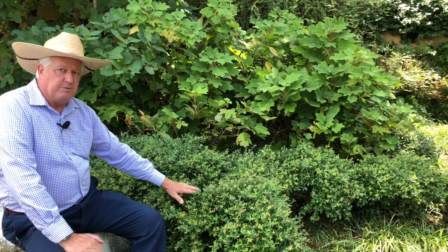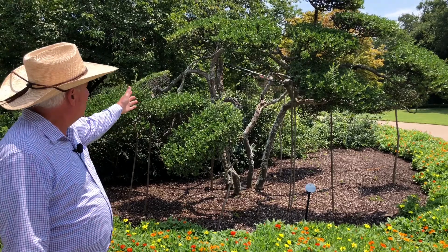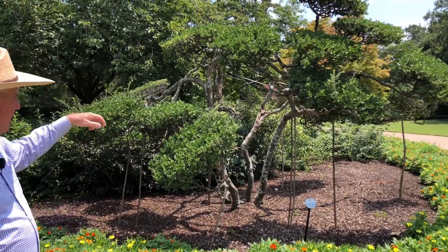Let's go take a look at one more. They also do some fun things with the full-size yaupons, and I think you'll like the one I can show you in just a second. This is another form of Ilex vomitoria, the good old yaupon. You can actually prune these into these neat shapes.